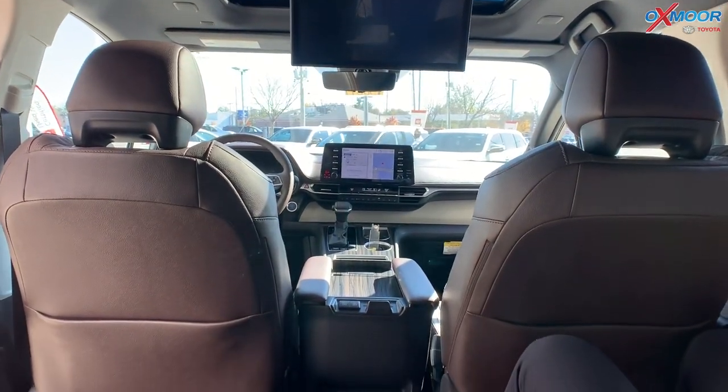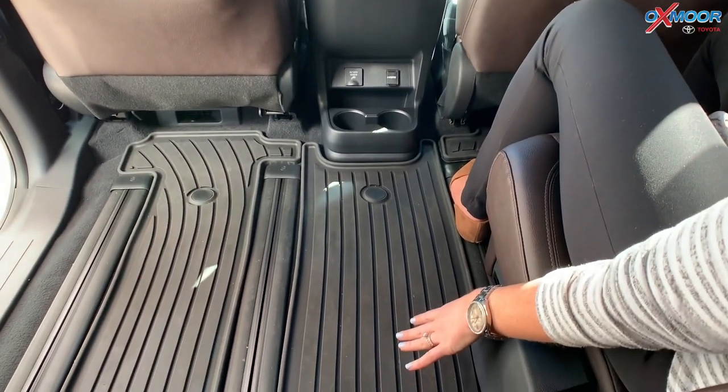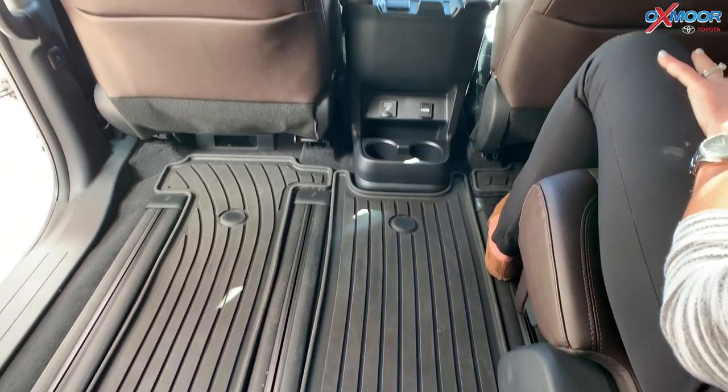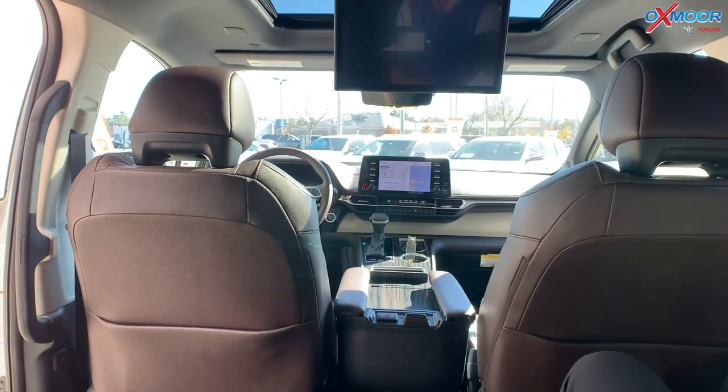Throughout the vehicle you have these all-weather floor mats. With winter coming up and snow and all kinds of gross stuff, these are going to be super nice to have.